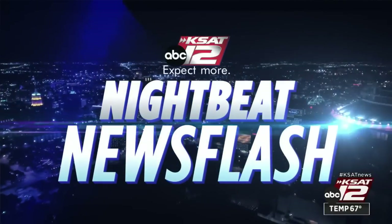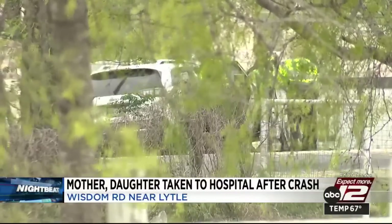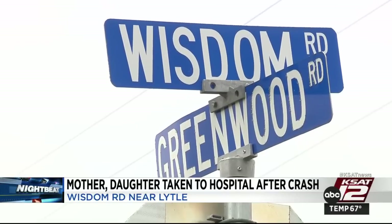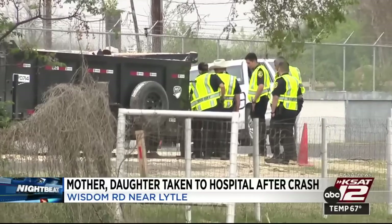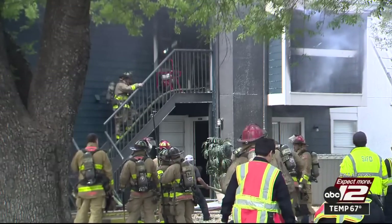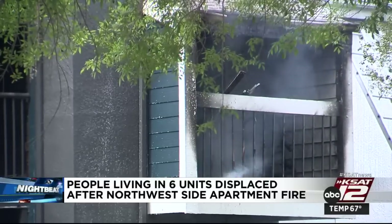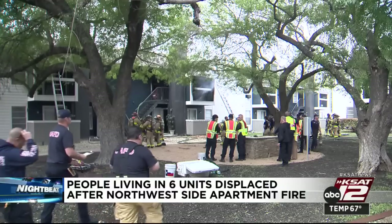Now for a look at your Nightbeat Newsflash. A mother and her baby girl were involved in a terrifying crash in southwest Bexar County around 11 this morning on Wisdom Road near Lytle. BCSO deputies say the woman crashed into the back of a trailer being pulled by another vehicle, crushing her car. The woman was airlifted to the hospital while her daughter was taken by ambulance — no word on their condition. Separately, several people are displaced after a fire tore through six units at a northwest side complex on Loop 410 near Bandera Road. Heavy smoke was seen from the second floor, leaving units with fire and water damage.